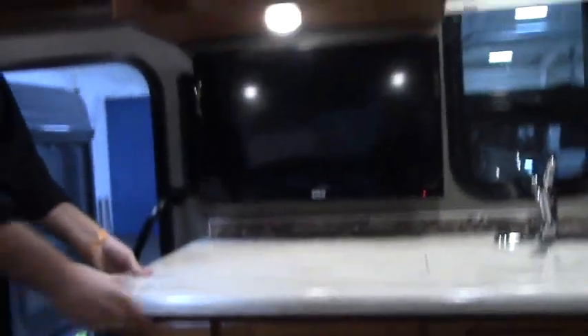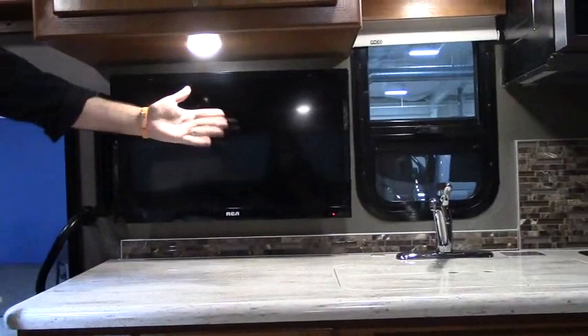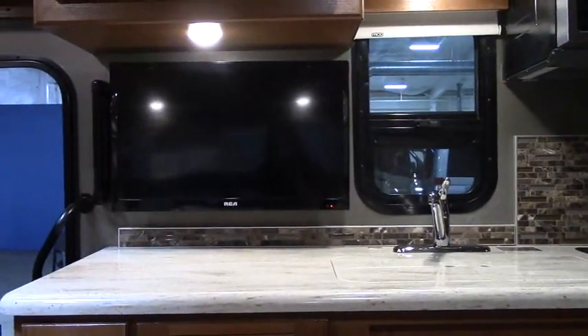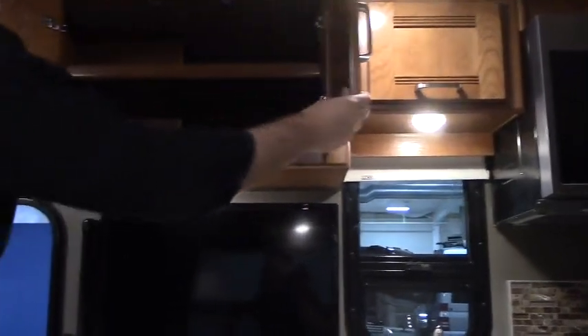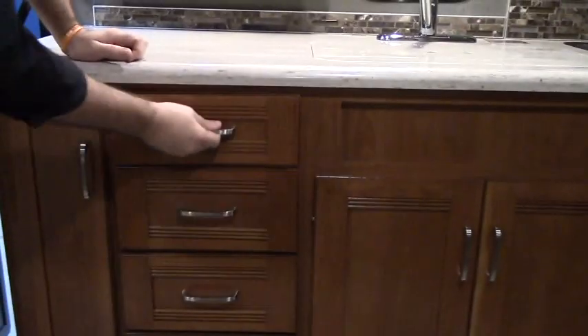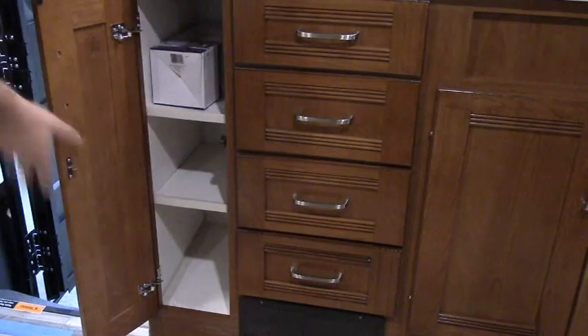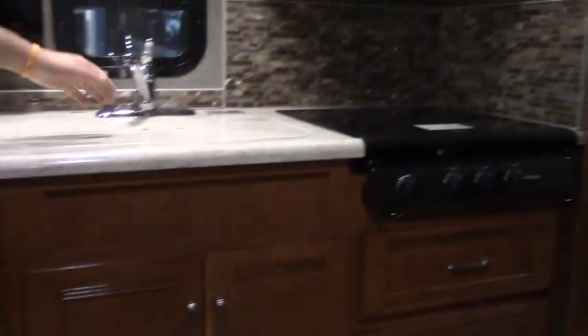Over here is your kitchen. You get your nice Corian countertops — very solid, something you'd have in a nice home. Your TV here can swing out and you can adjust that. Storage up above and down below, with nice cabinetry. Winnebago does a lot of this on their own — very well organized and very durable.